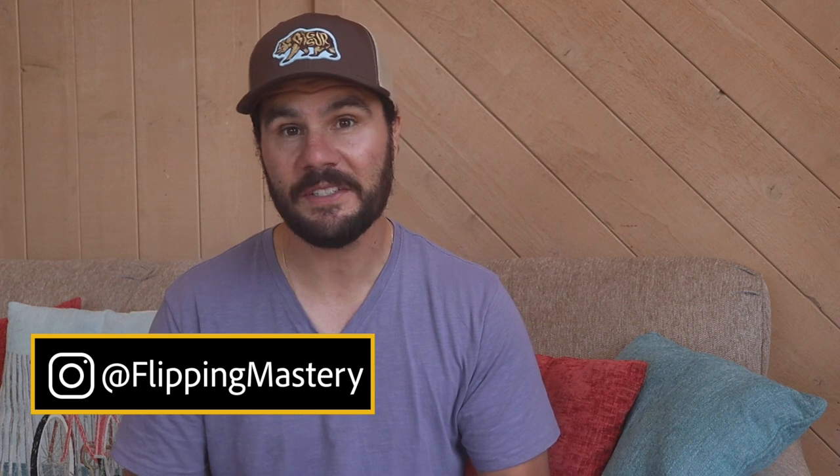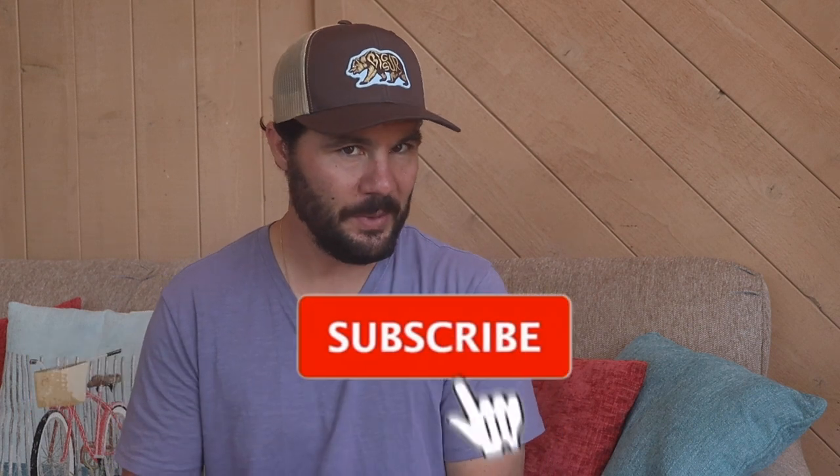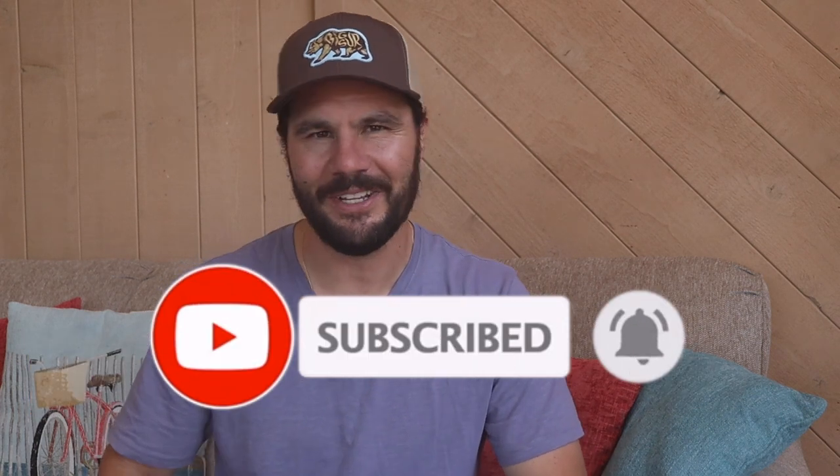If you're new here to this channel, I'm Jerry Norton with flippingmastery.com, and this channel is all about ways to help you make money wholesaling and flipping real estate so you can live your dream life. Be sure to subscribe and turn on the bell notifications so you don't miss new videos.